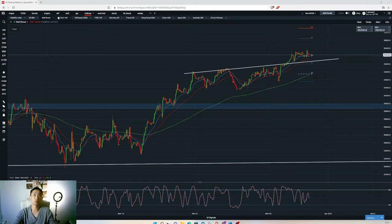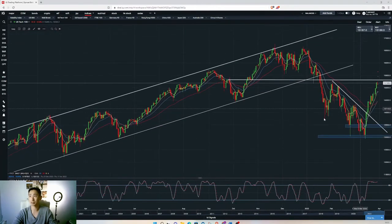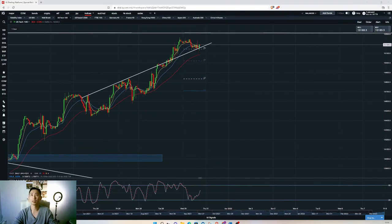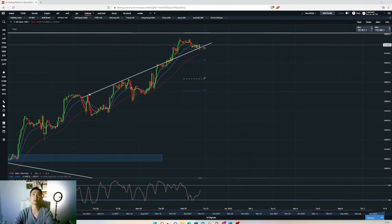Moving on to NASDAQ — similar things really. From the daily it looks bullish, but only the early part through last week was bullish; it's just been hanging in there since. I didn't get involved last week to buy it. You can see it's trying to go sideways — it tends to be quite stubborn. But if this breaks we may see an aggressive acceleration down in the coming days, so I'm expecting a pullback.